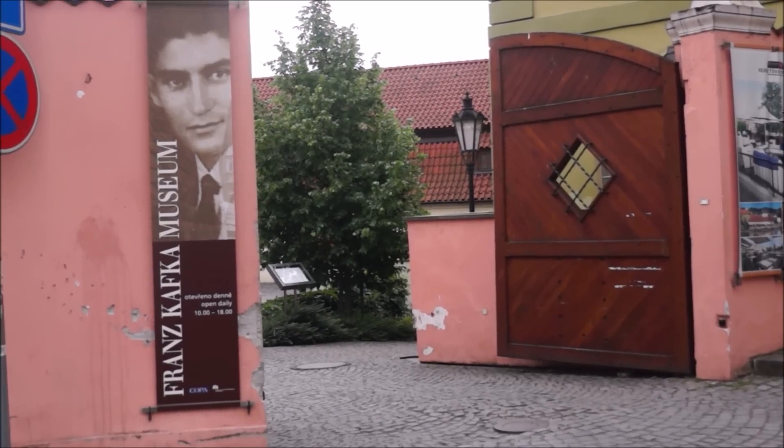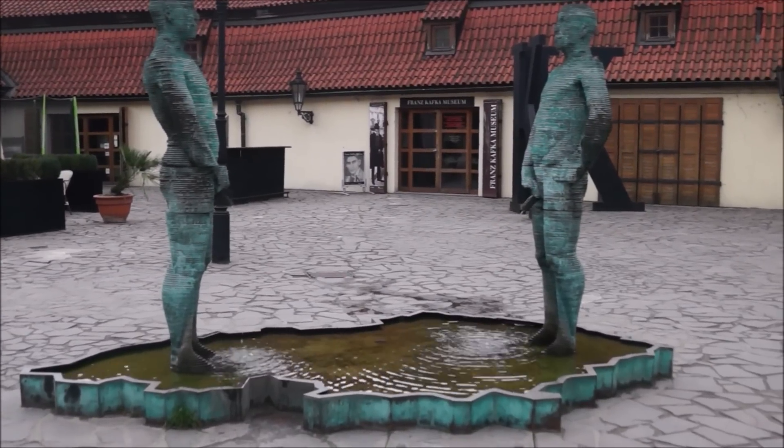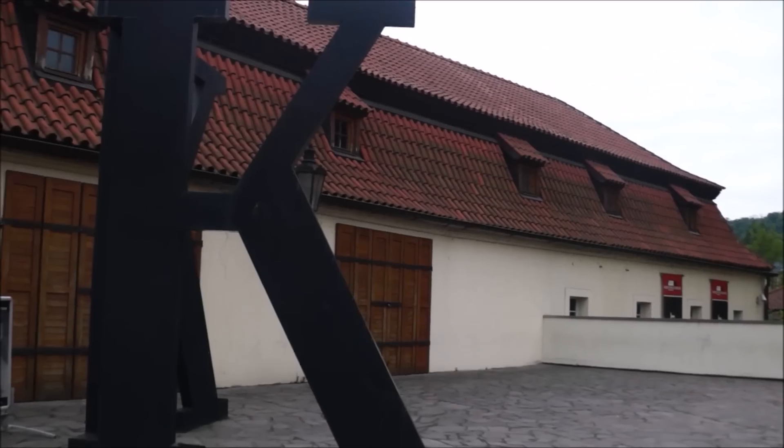Here we are at the Kafka Museum. Franz Kafka was a German language writer who was born here in Prague, so this museum is dedicated to him and his works. You'll find some of his letters, diary entries, and photographs inside. And in the courtyard you'll notice a rather strange sculpture entitled The Piss.